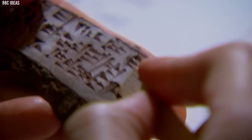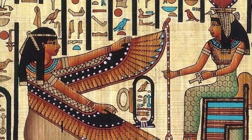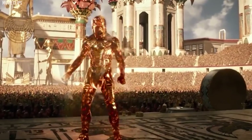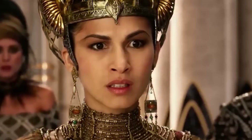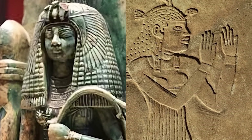Meroitic, an ancient script borrowed from Egyptian characters, remains largely untranslated. Among the discoveries is a 2nd-century CE chapel lintel depicting Maat, the Egyptian goddess of balance and justice, notably portrayed with African features. Commemorative texts celebrating high-ranking women, like Maliwaras and Adetalabe, highlight the importance of women in this society.